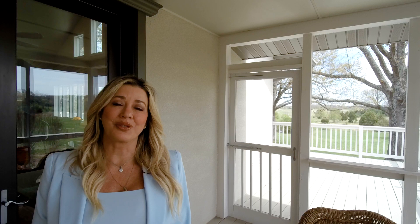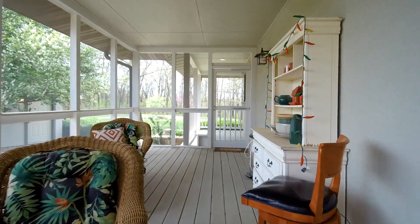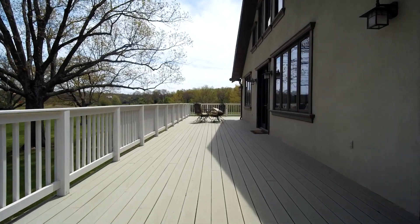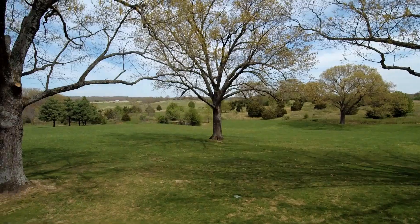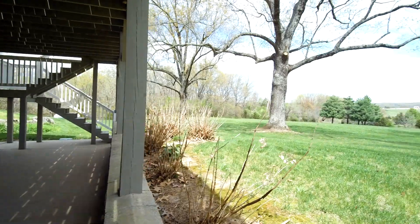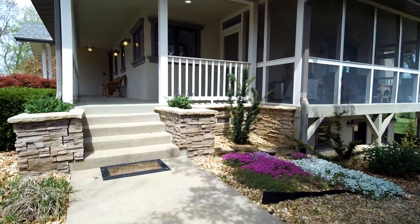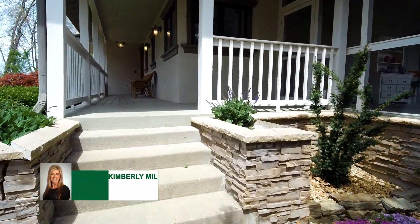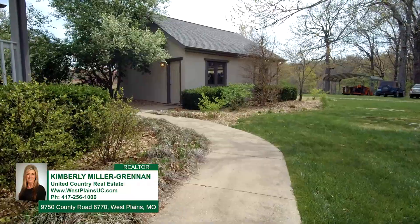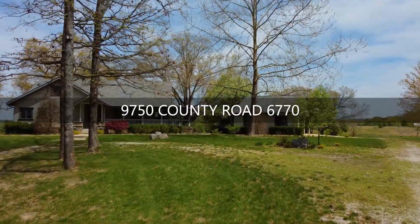This delightful screened-in porch is conveniently located just off the kitchen, as well as attached to the covered front porch, and it leads to an extra large entertaining deck on the back side. A wonderful private setting complete with a detached garage, a detached shop, and beautiful landscaping.